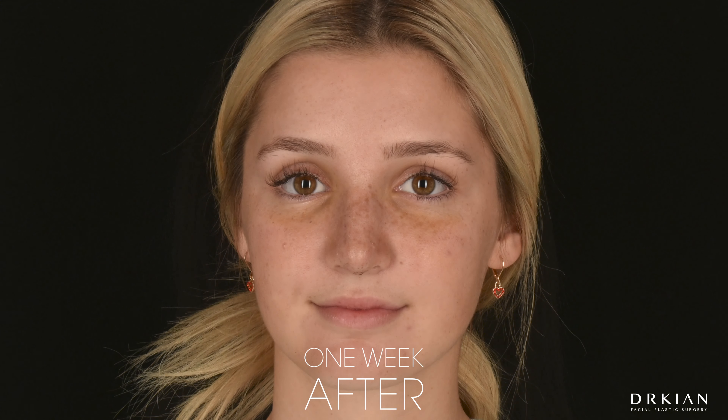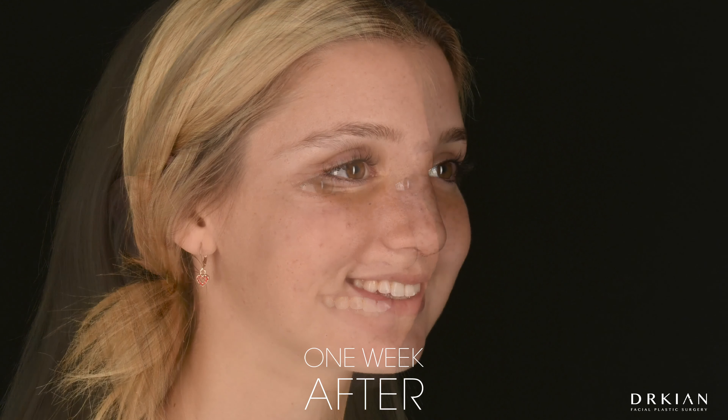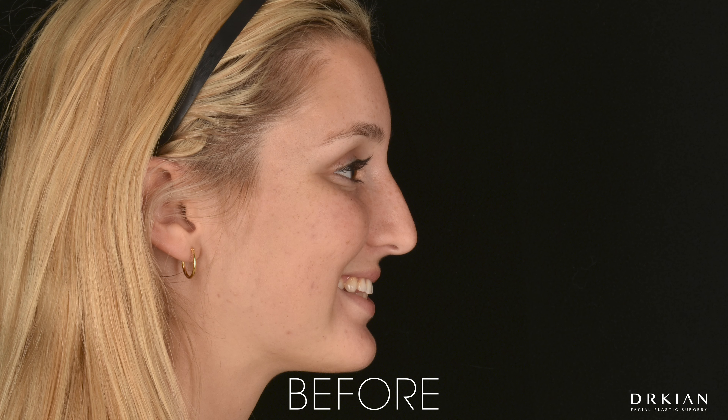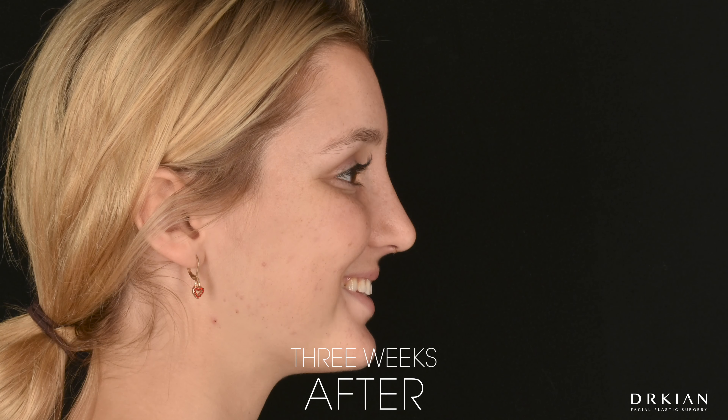Are you excited to see what your nose looks like? I am. So everybody gets to see it before she does. So unfair. Want to see it? Yeah. It looks so good. You happy? I'm so happy.